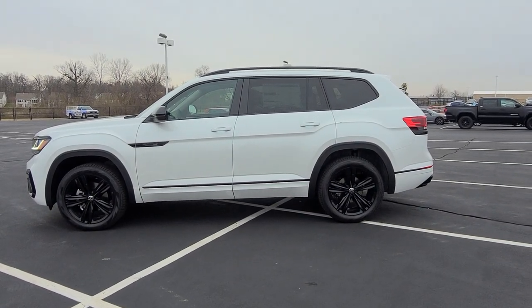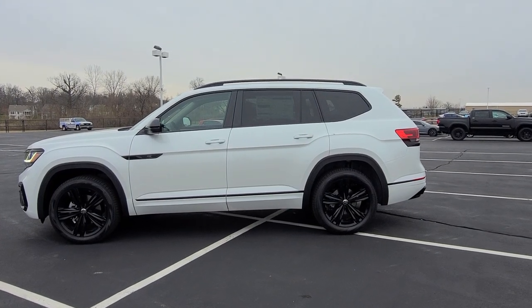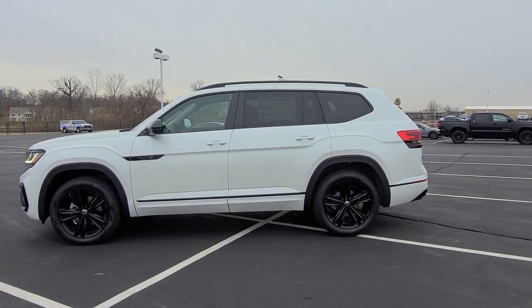Hello guys, this is Reece from Bomberito St. Peter's Volkswagen in St. Louis. Today I'm bringing you a 2023 Volkswagen Atlas SEL R-Line Black Edition.